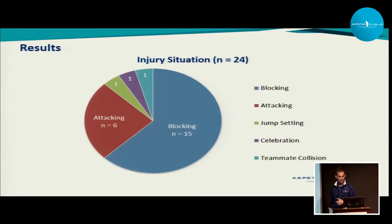What did we find? In volleyball — maybe not a surprise for those who work in the sport — most injuries happen while blocking. Additionally, there is a subset of injuries that happen while attacking. As we dig into it, we find some interesting things.